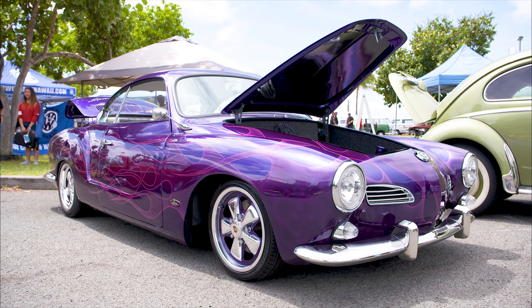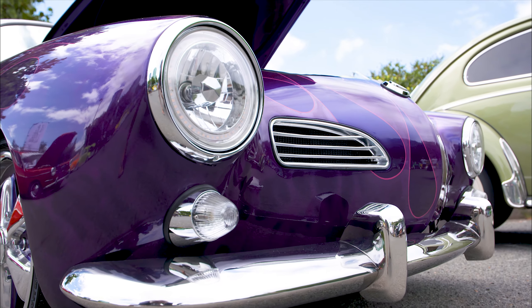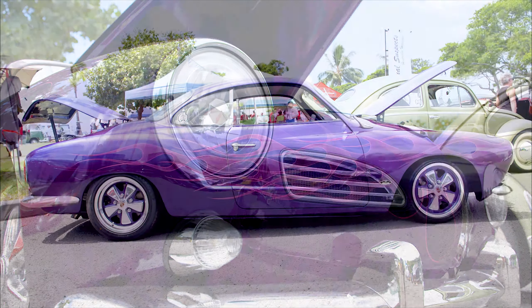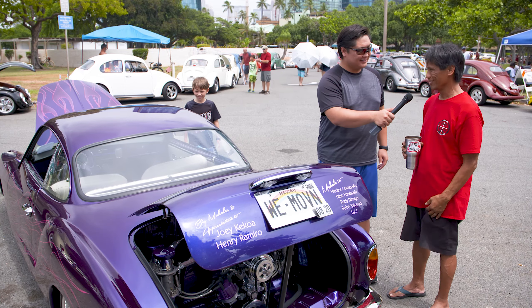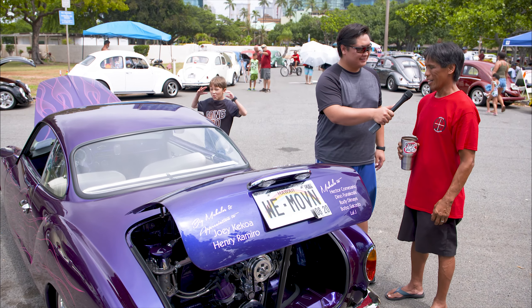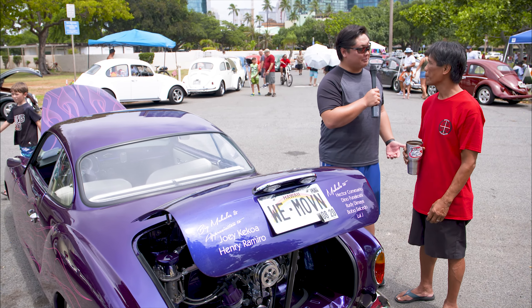I always had a passion for Volkswagen. Had one in high school — that was my first love. Got families, had to get rid of the cars, and now all the kids are grown and have their own families. I can get back to things that I love. Now you can play.